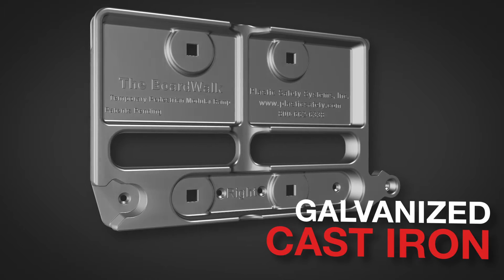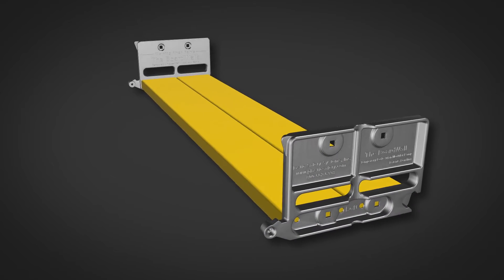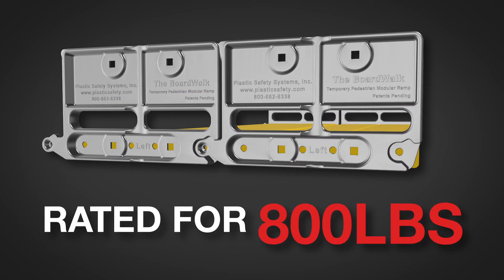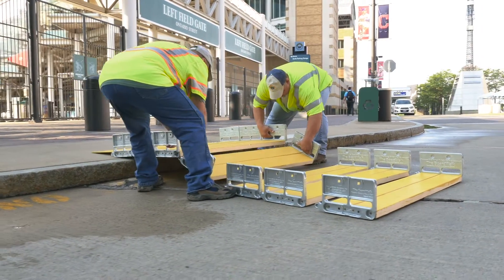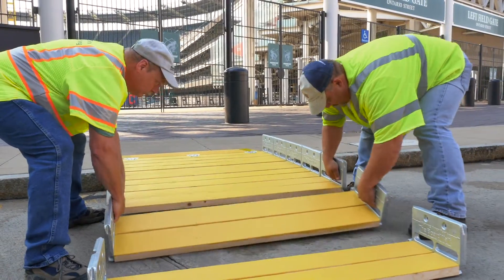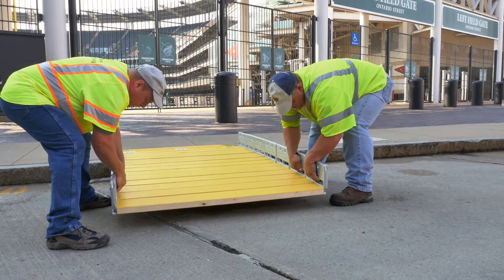Each casting accepts two slip-resistant 2x6 inch boards to form a section, and when assembled, Boardwalk is rated for 800 pounds of load. Boardwalk sections click together in seconds without the need for tools or fasteners. Simply keep adding sections until you have the length you need to safely transition from sidewalk to the road.